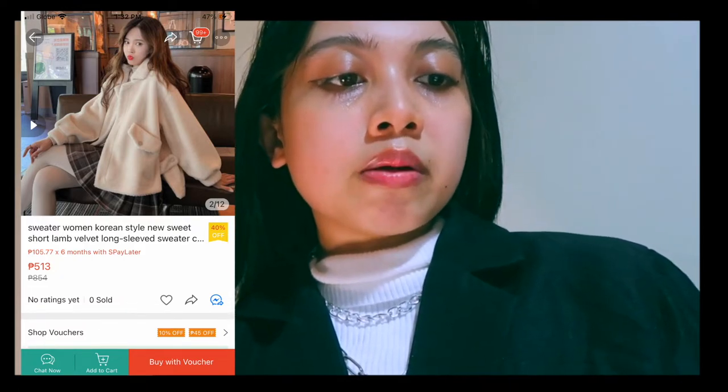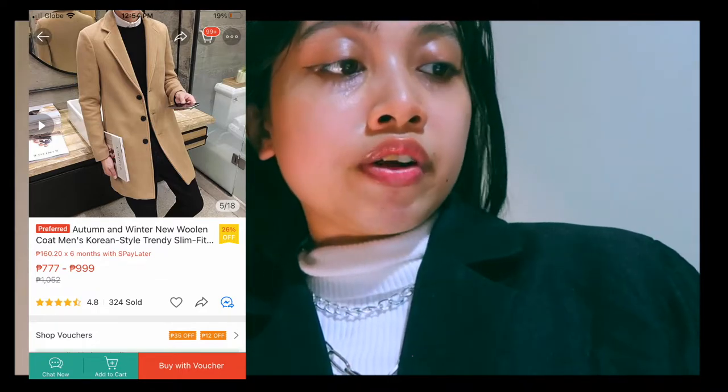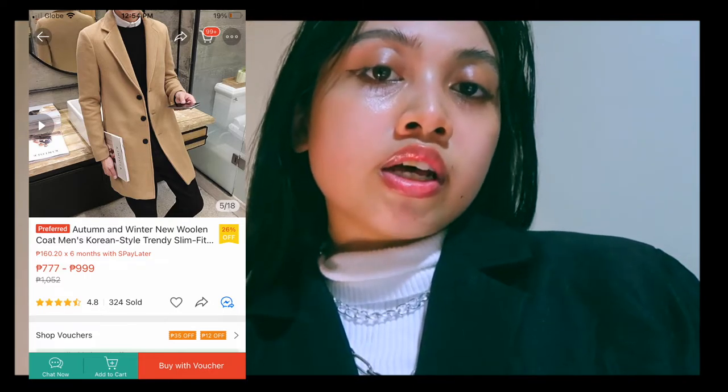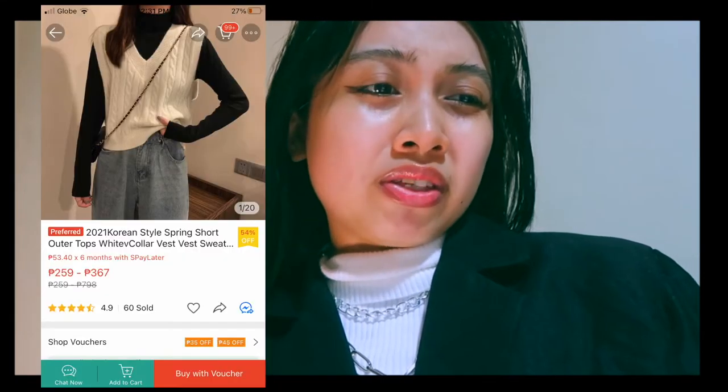Here we are with another item — a blazer coat that really fits the dark academia look. Most of the reviews say the actual item matches the photo, and it has sold 324 items. Let's hop into the next items that I'd like to recommend to you.